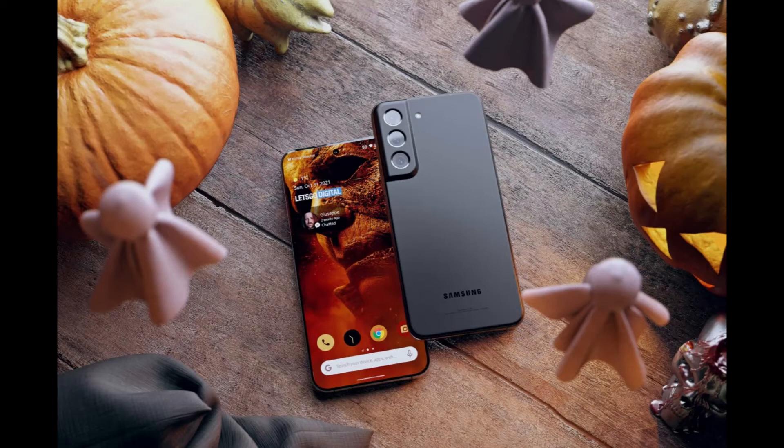The Galaxy S22 and Galaxy S22 Plus will be launched in black, white, pink gold, and green. The Galaxy S22 Ultra will get black and white versions as well, with its third option being dark red.